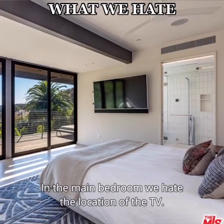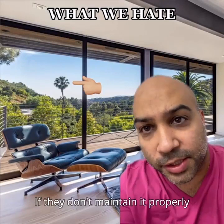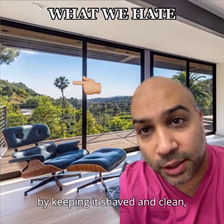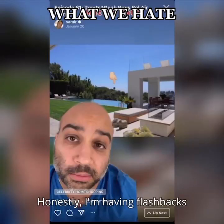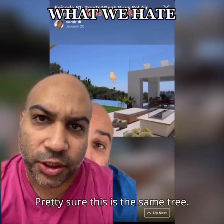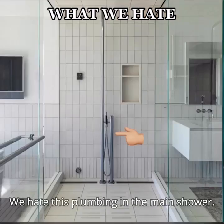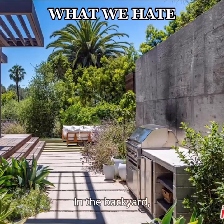In the main bedroom, we hate the location of the TV. We hate this tree in the distance — if they don't maintain it properly by keeping it shaved and clean, I'll never be able to look this way. Honestly, I'm having flashbacks to the tree we saw at Trevor Noah's view. Pretty sure this is the same tree. We hate that you can also see the hell tree from the bathtub. We hate this plumbing in the main shower.